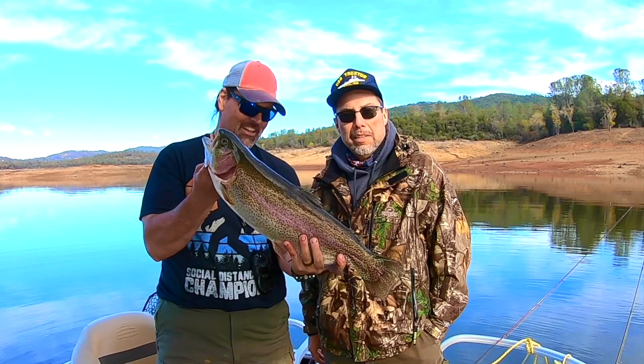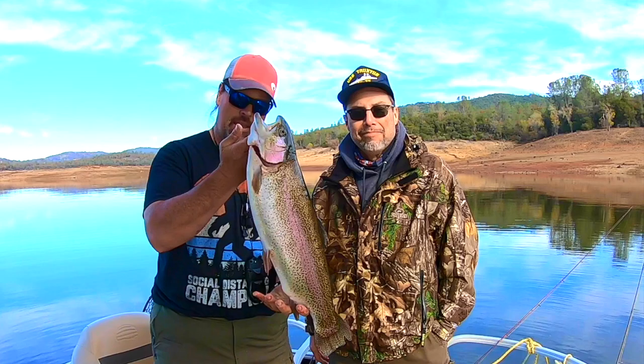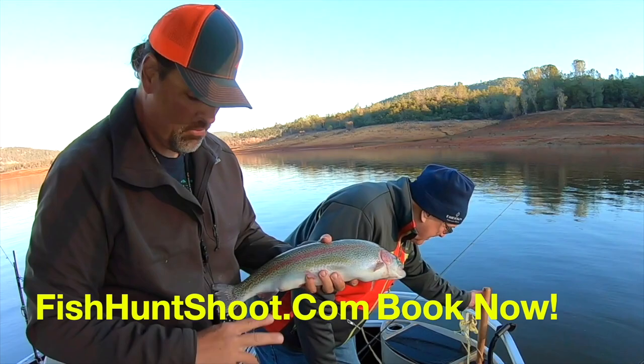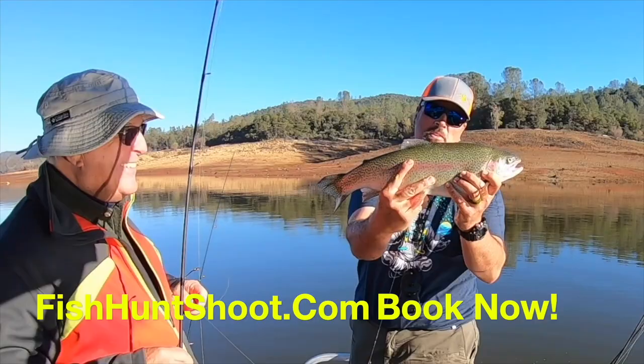Trout fishing is red hot at Collins Lake. Check out these awesome rainbows my clients have landed this fall. Join me on the FHS pontoon boat and learn my proven methods for catching more and bigger trout up close and hands-on. To book your trip now go to fishhuntshoot.com and we'll be yelling fish on. Collins Lake baby.